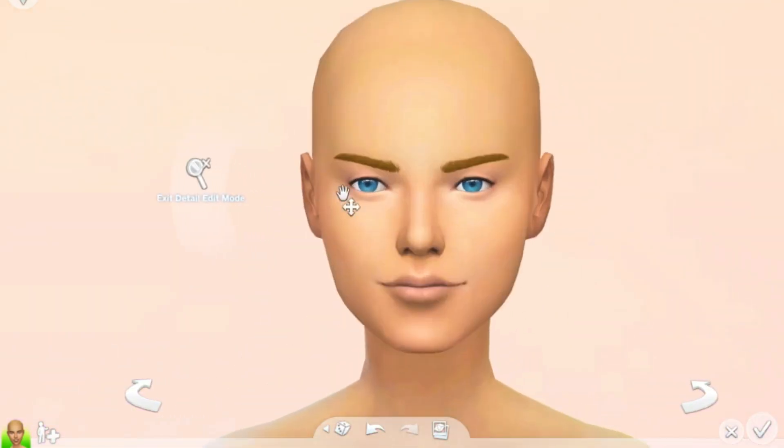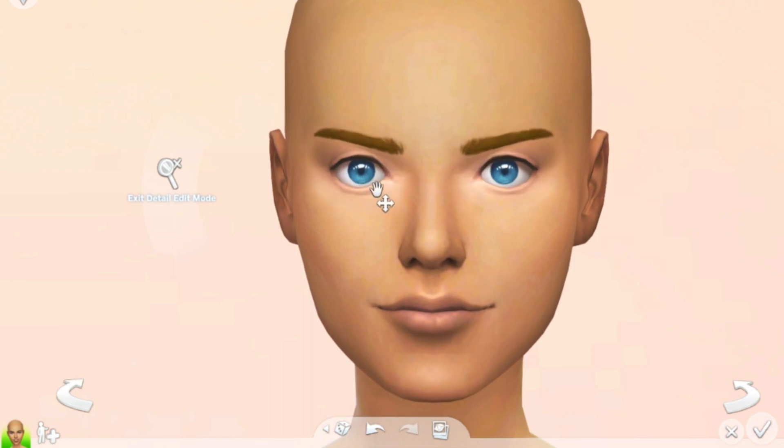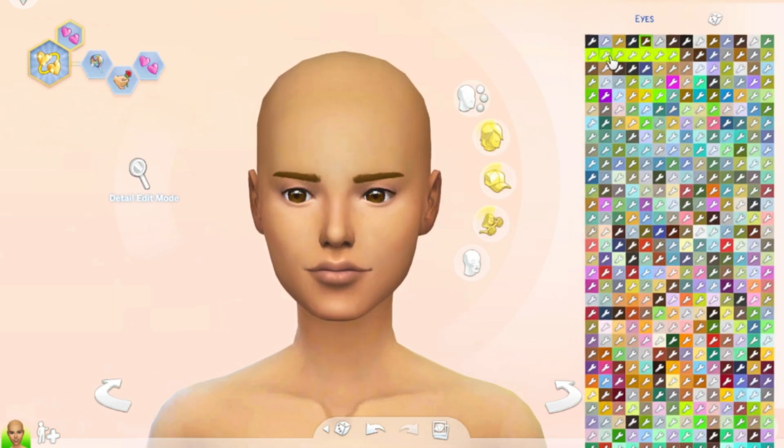Hey guys, what's up! It's Unique Summer here, and welcome back to my channel and welcome back to another collab video, where I am doing another collab with the one and only Josie James.